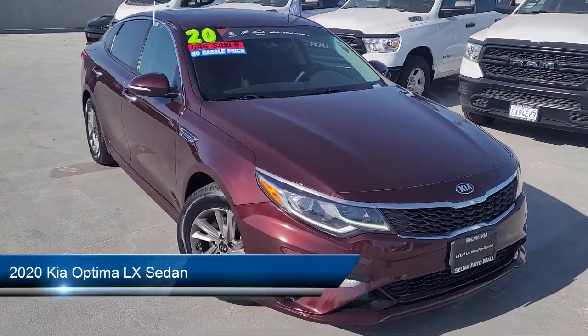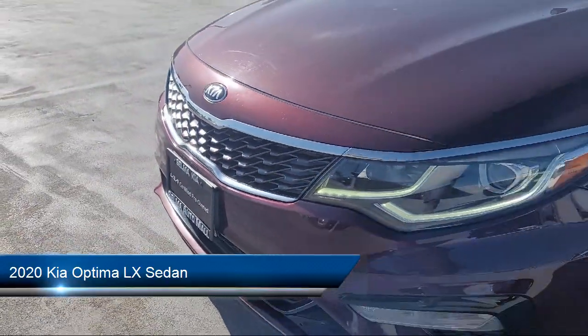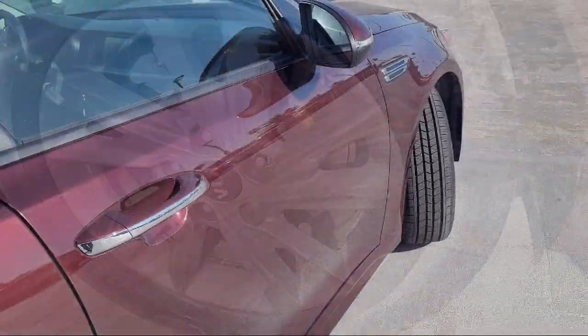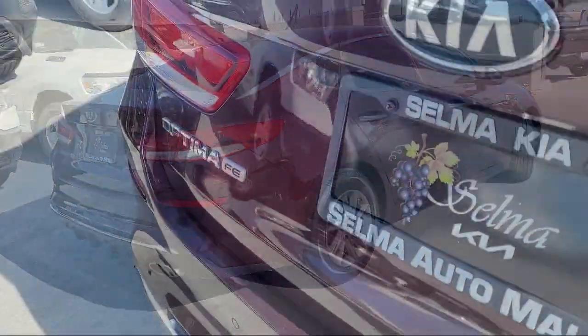It comes equipped with Apple CarPlay and Android Auto, Keyless Entry, Auto High Beam Headlamp Control, Speed Sensing Steering, Electronic Stability Control, Alloy Wheels, Rear Seat Center Armrest, and has less than 40,000 miles on the odometer.